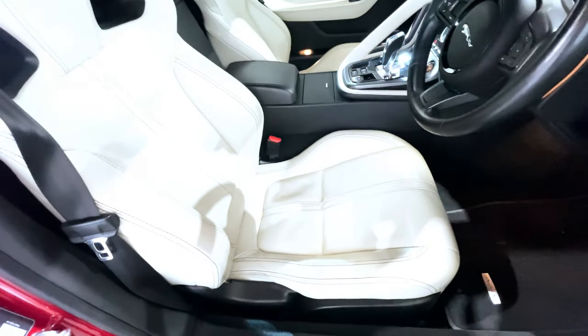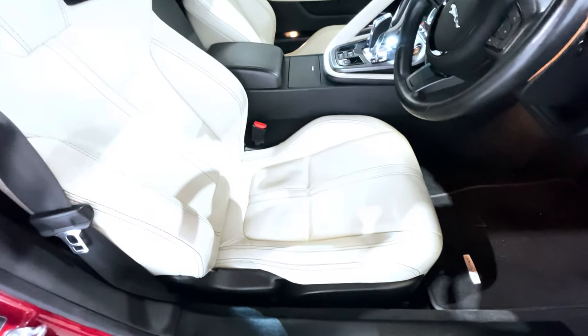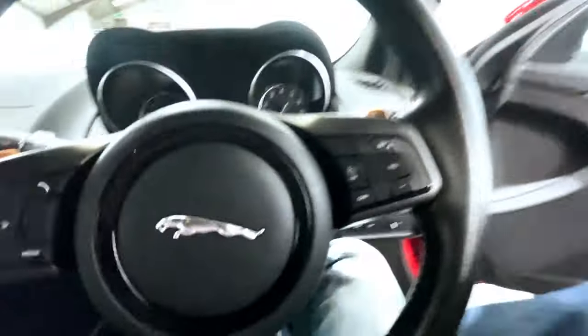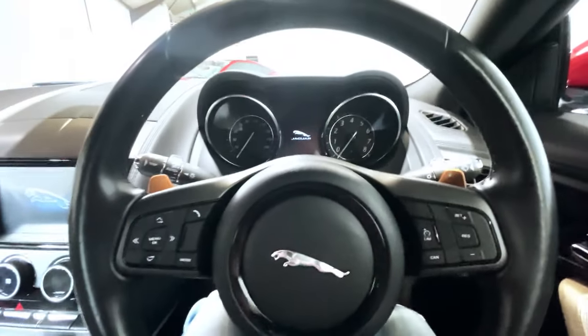The condition of the interior — it's a low mileage car, so everything is very, very good indeed. No wear visible on the bolsters of the driver's seat. Sitting down into the car, always a great pleasure to do this. The F-Type cockpit is a beautiful environment.